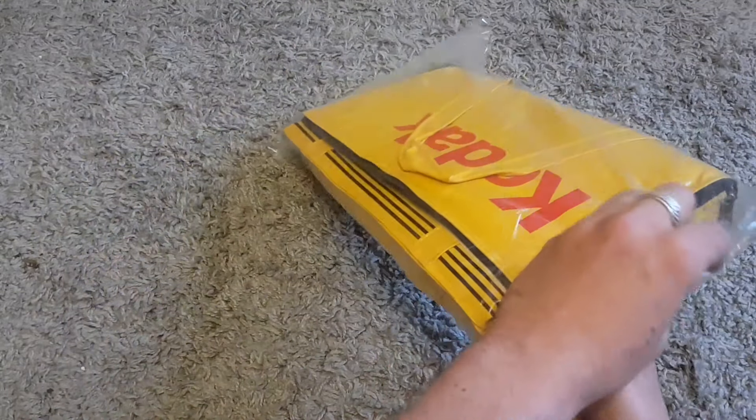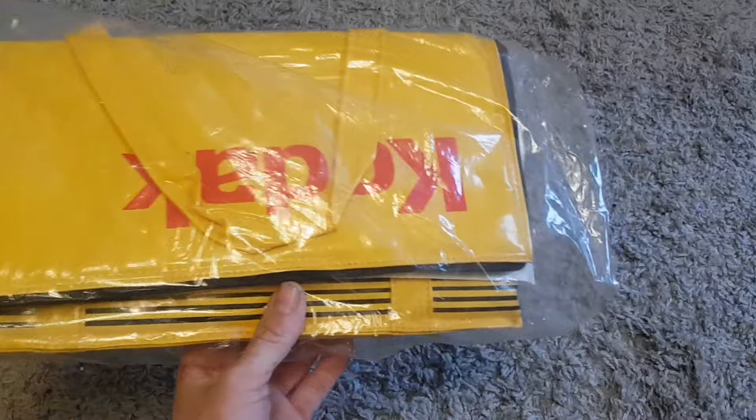Whenever I sell an item on eBay, I put a decent amount on shipping to cover the shipping cost and save the packaging, so that's pretty good. I've got a little list here to go on.